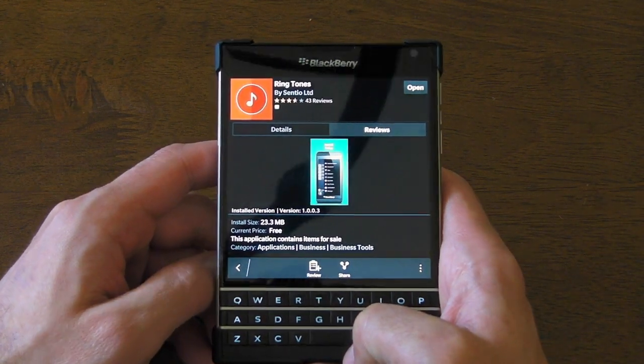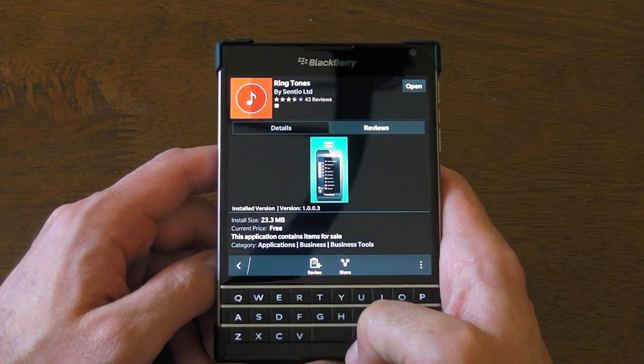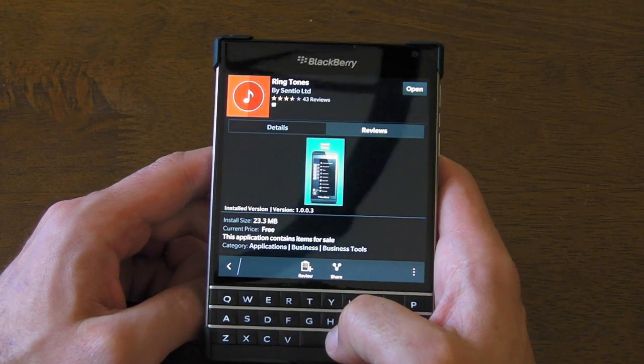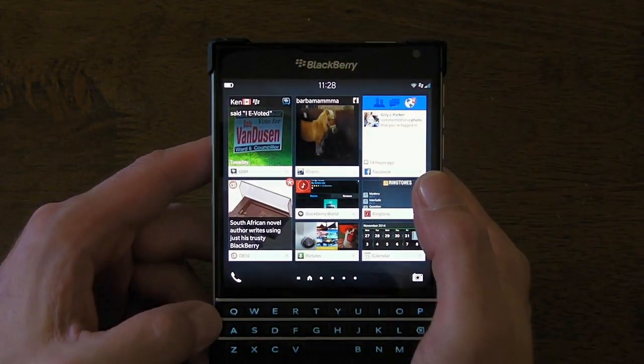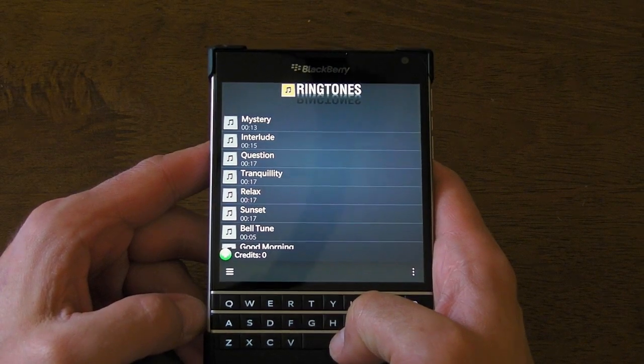Hi, this is Jay from Crackberry.com, and we're just taking a quick look at an application called Ringtones, which I found in BlackBerry World, which is initially free to download, and you can grab some great free ringtones and notifications. However, there is the option to purchase more after you've used up the free ones.